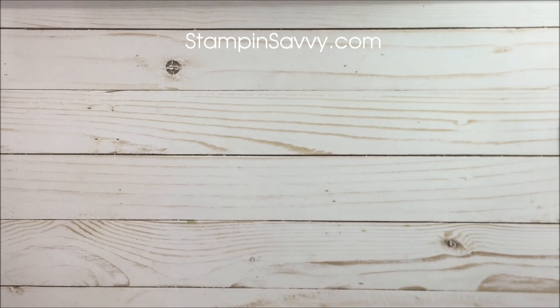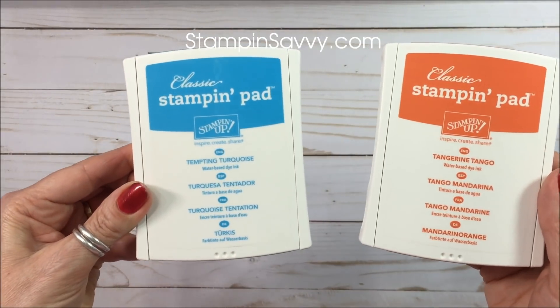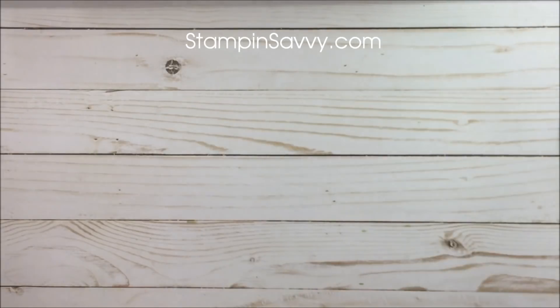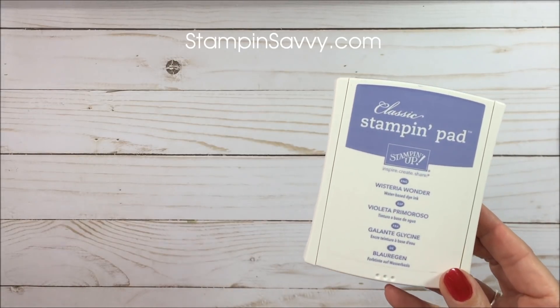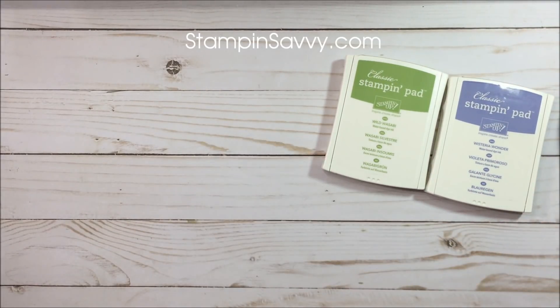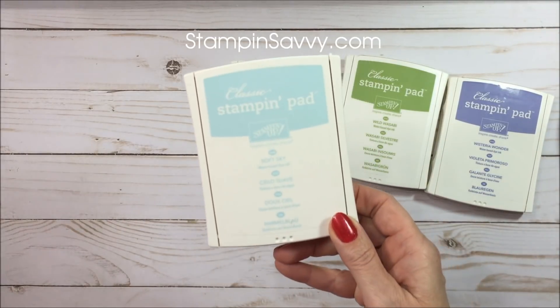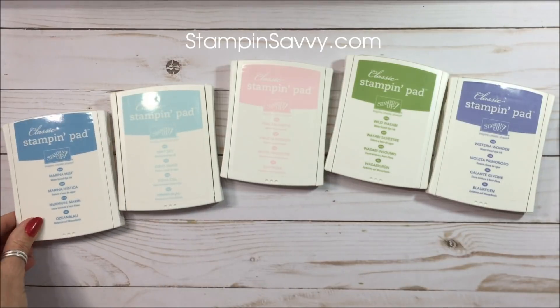Let's start with the Brights collection: say goodbye to Tangerine Tango and Tempting Turquoise — those are going to be history. From the Subtles collection we've got a few more: Wisteria Wonder, Wild Wasabi, Pink Pirouette, Soft Sky, and Marina Mist. Those are your retiring Subtles colors.